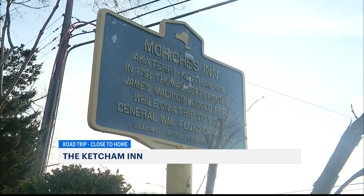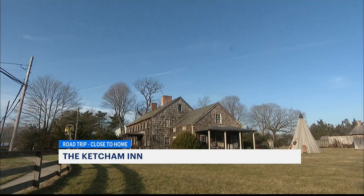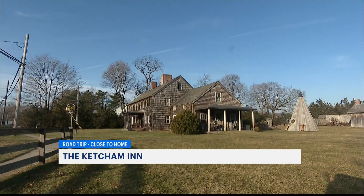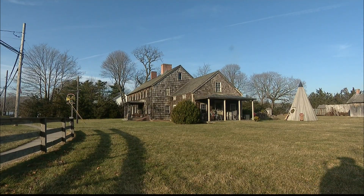We would like our guests to leave knowing that American history is alive and well here at the Terry Ketchum Inn, and they're always welcome to come back and have some cheer at our wonderful tavern. Danielle Campbell on this road trip close to home.